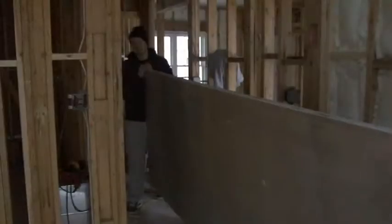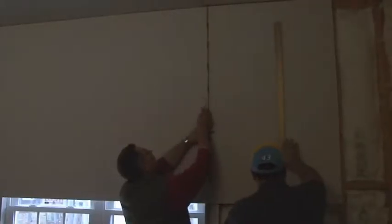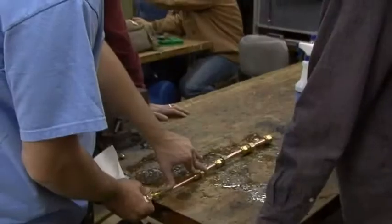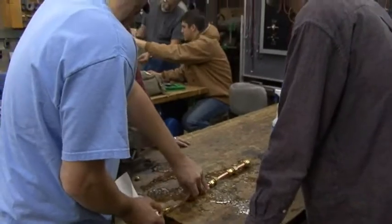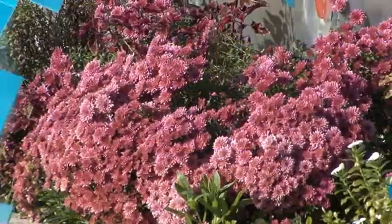ACC's annual home construction project is a real-life experience that brings many of our disciplines together. Mechanical drafting does blueprint design. Carpentry students are the builders from the foundation up. Students in air conditioning, heating, and refrigeration technology provide the heating and air system. Horticulture handles the landscaping.